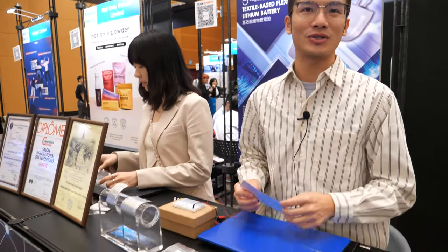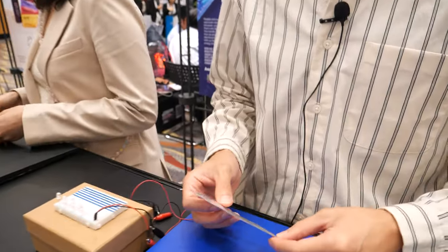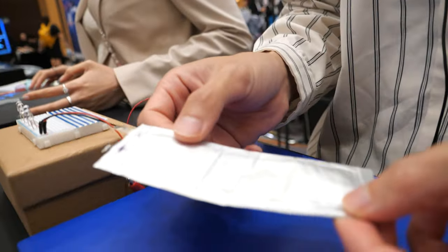Hi. So please introduce yourself. We are 806 Technology Limited. What we are doing is the flexible rechargeable lithium battery. This is actually the battery.